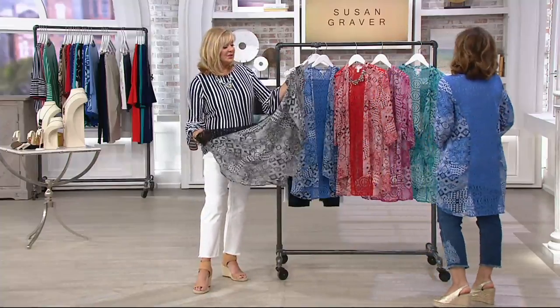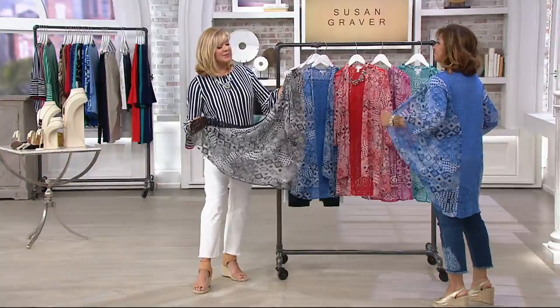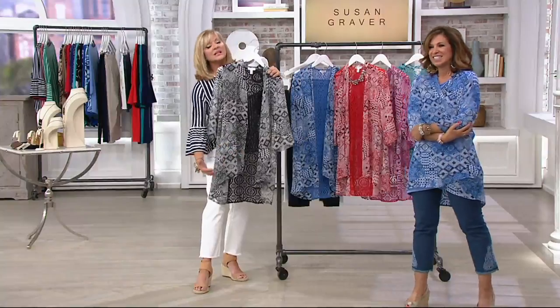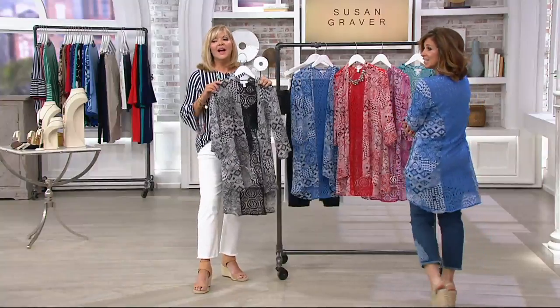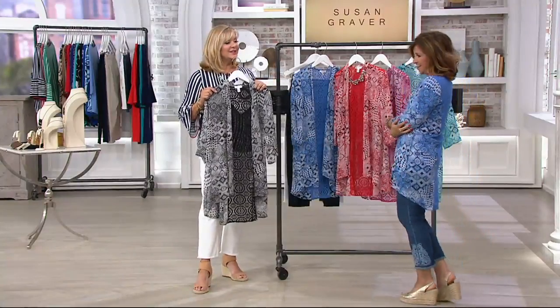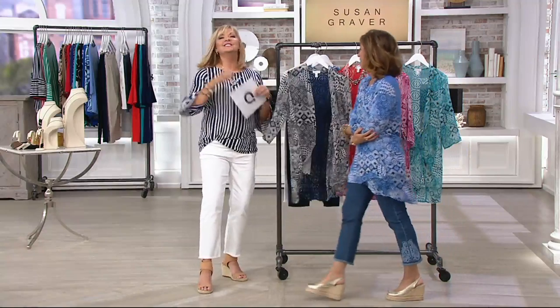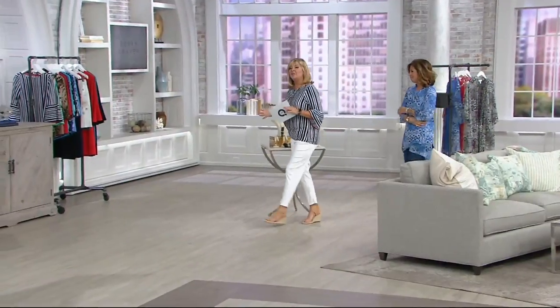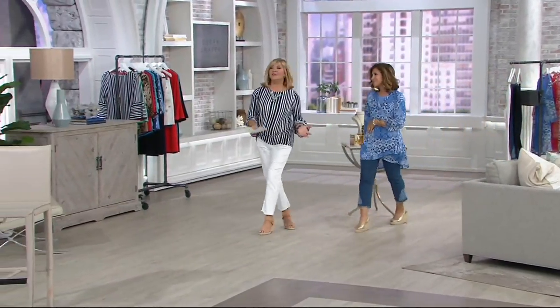The center back length is 30 and a half inches to 32 inches at 5'8". Plus size ladies will have 33 to 34 and three-quarters. It starts lower in front, as Susan does, and then lower in the back. If you're joining us for the first time on our Thursday mornings at 9 a.m., we get to have a little bit of a fashion show.